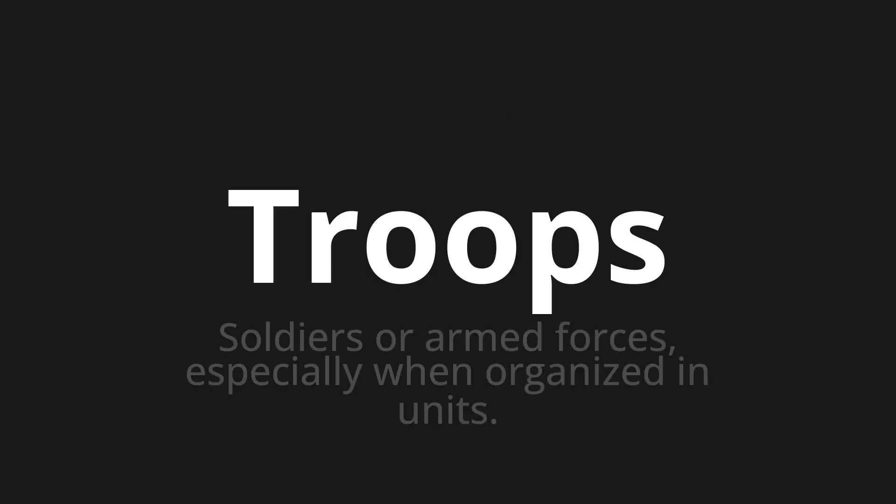Troops. Which means soldiers or armed forces, especially when organized in units.